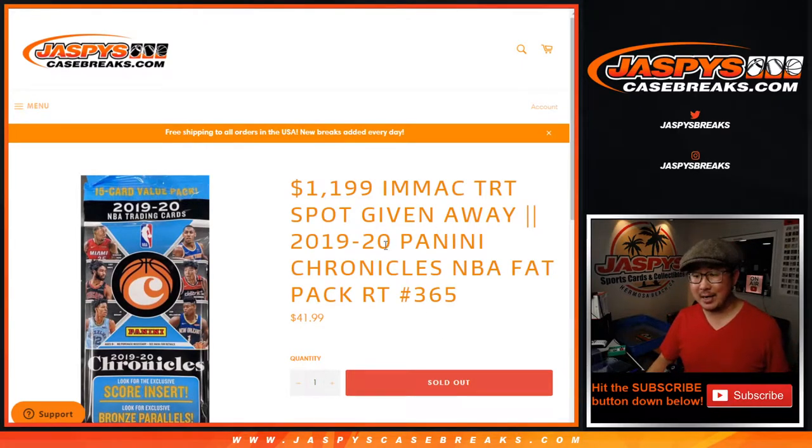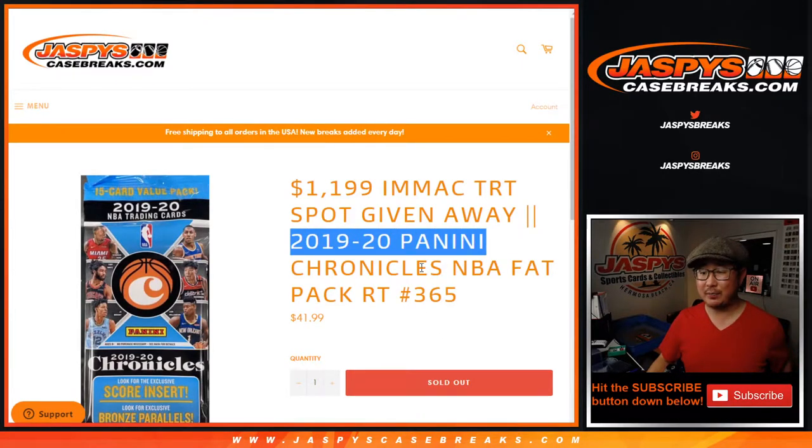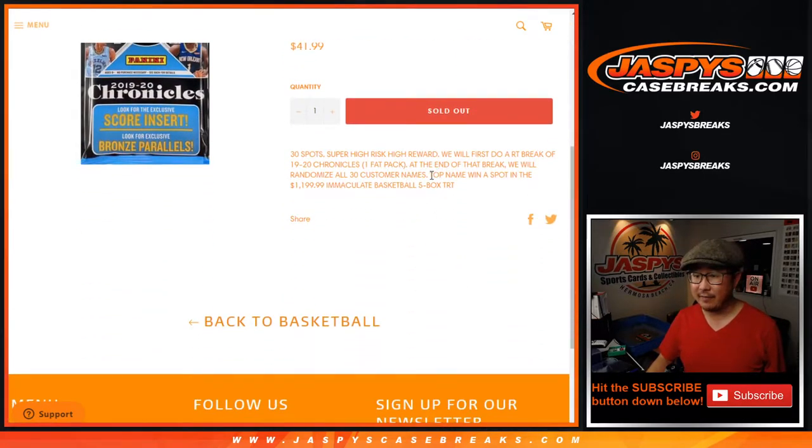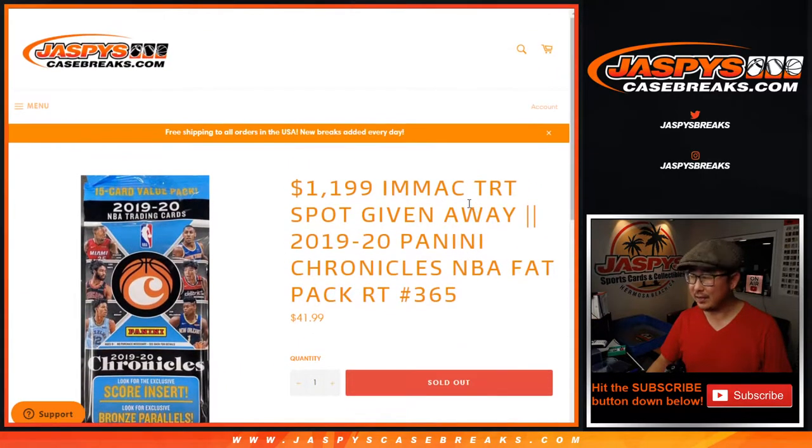Hi everyone, Joe for JaspiesCaseBreaks.com coming at you with 2019-2020 Panini Chronicles Basketball Fat Pack Edition number 365. At the very end of the break, we're going to re-randomize everybody's names. Name on top gets a $1,200 spot. That's the Immaculate Basketball 5-box tiered random team break. We still have to do a couple more of these and then maybe sell some spots straight up. Take a look on the website, JaspiesCaseBreaks.com. Each spot might seem like a lot — it is a lot — but if you read the description on the website, I think you'll realize that there's some good value there, in my opinion.